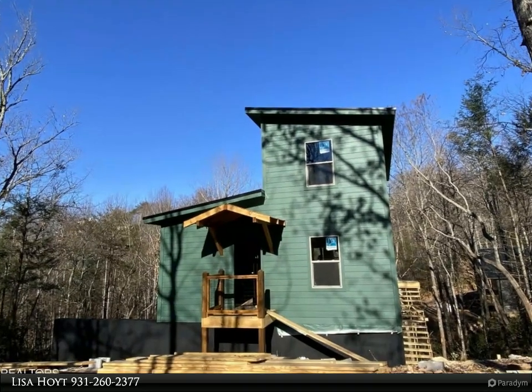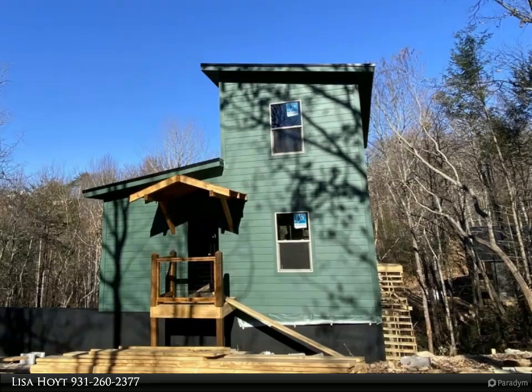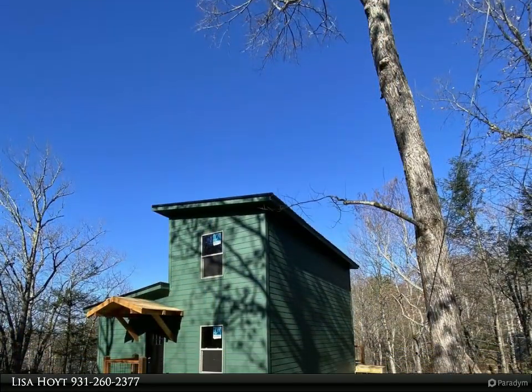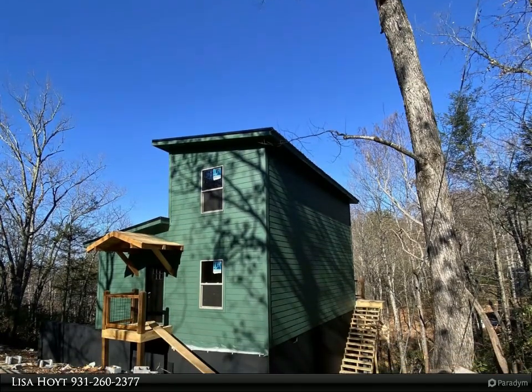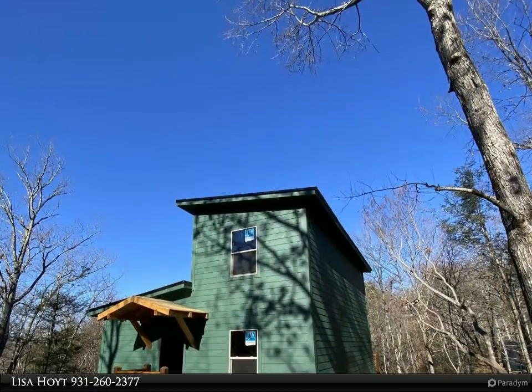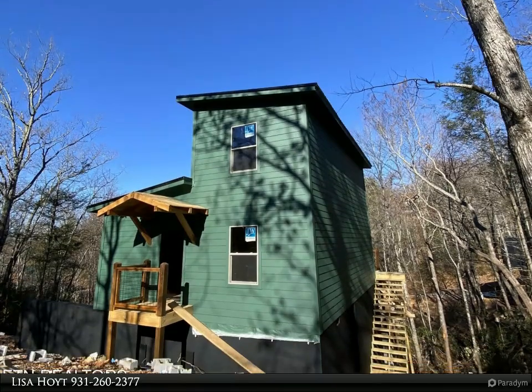This Wallace Real Estate property video is presented by Lisa Hoyt. New construction — estimated completion date spring 2024. Gross revenue projections: $65,000–$69,000 annually. Beautiful two-bedroom, two-bath contemporary cabin with a proven performer design located in a rental favorite.